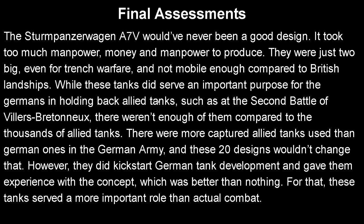As for the final assessment: the Sturmpanzerwagen A7V would never have been a good design. It just took too much manpower and money. They were just too big even for trench warfare and not mobile enough compared to British landships. While these tanks did serve an important purpose for the Germans — such as in the Second Battle of Villers-Bretonneux — there just weren't enough of them compared to the thousands of Allied tanks present. There were more captured Allied tanks used by the German army than actual German ones, and these 20 designs wouldn't have changed that. However, in their defense, they did kickstart German tank development and gave them experience with the concept, which was better than nothing, and for that these tanks served a more important role than in actual combat.